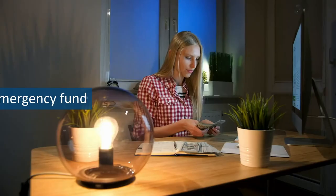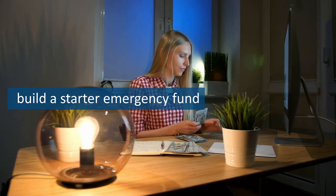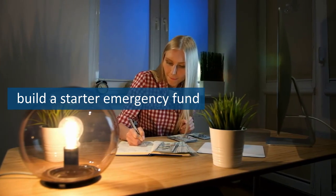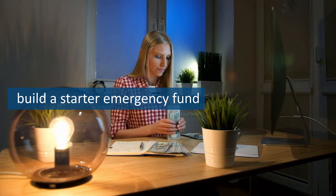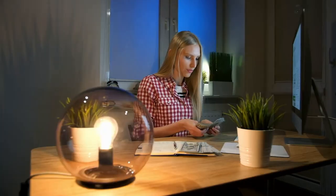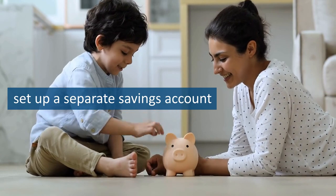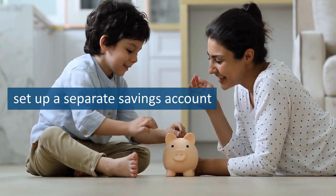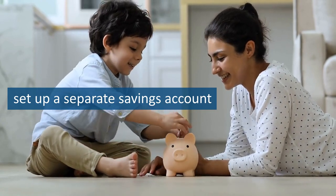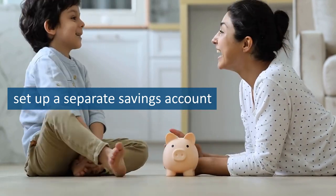Step 1 of the 7 baby steps is to build a starter emergency fund of $1,000. This may seem like a small amount, but it's essential for breaking the cycle of living paycheck to paycheck and avoiding debt. It's a safety net that will provide peace of mind and protection against unexpected expenses. To start, create a budget and look for ways to cut unnecessary expenses. Consider selling unused items or taking on a side job to increase your income. Then, set up a separate savings account for your emergency fund and make automatic contributions each month until you reach your goal of $1,000.